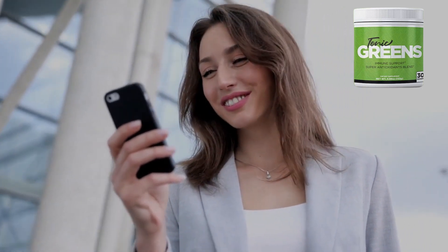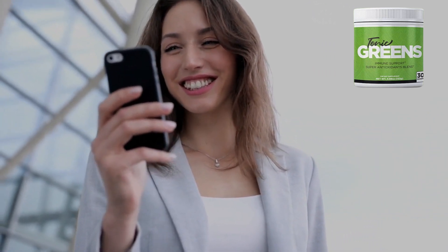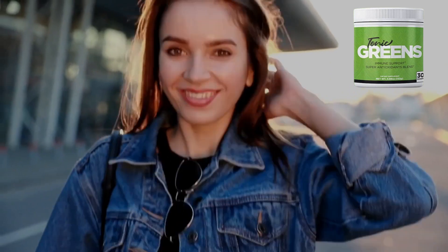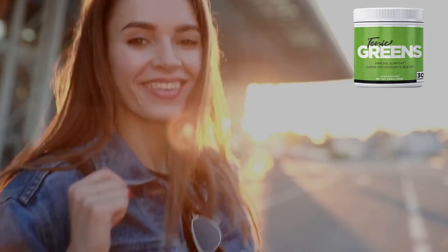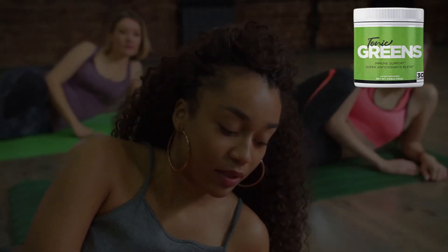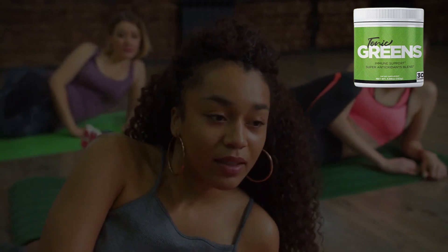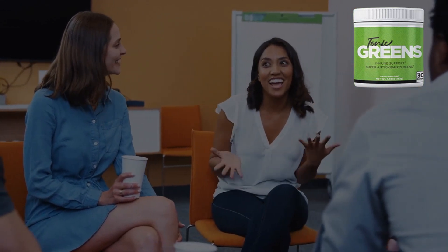But wait, there is more. This game-changer comes with a 100% risk-free guarantee — a rock-solid 60-day, 100% money-back guarantee. So if you're ready to make a real investment in your health and well-being, check out Tonic Greens. It's the delicious, easy way to a healthier you.